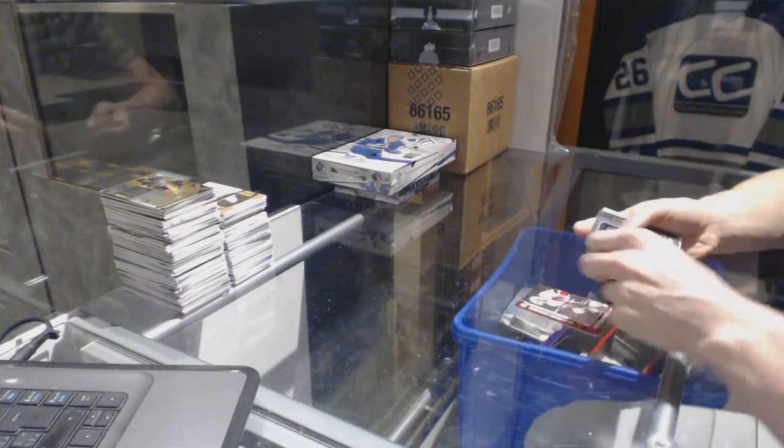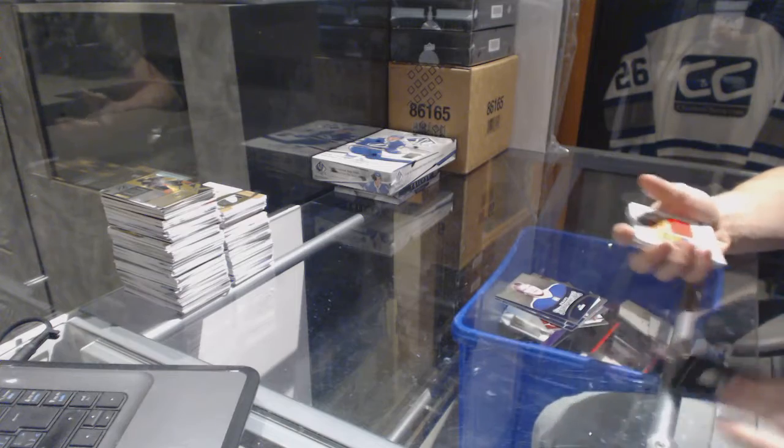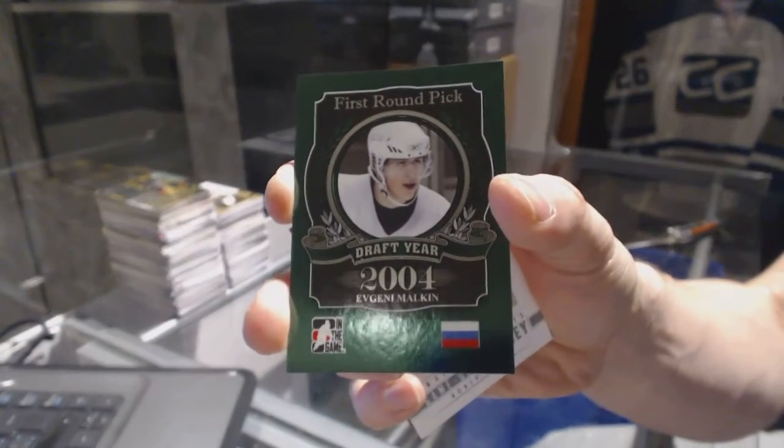Base cards: Jordan Subban, Roberto Luongo, Connor McDavid, Spencer Martin, Josh Hosang, Mark Messier. And we got a base Emerald out of 50 for the Pittsburgh Penguins, Evgeny Malkin.